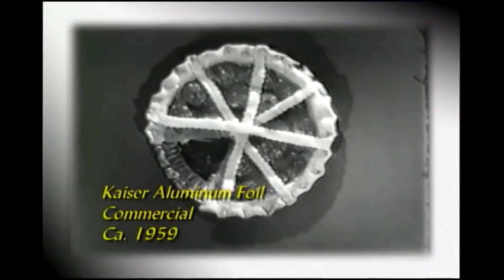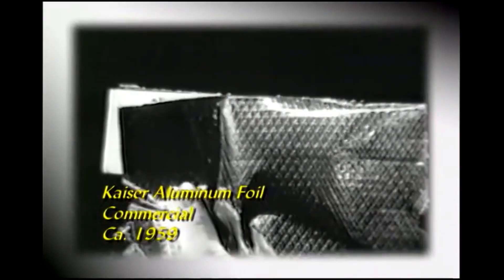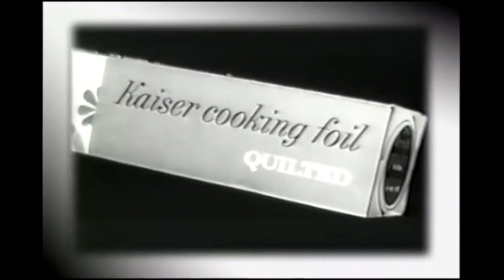An important benefit for all women who cook, bake, and roast: a superior kind of strong pure aluminum foil. The only foil that's quilted for better baking and roasting is Kaiser Cooking Foil, in the new decorator package.